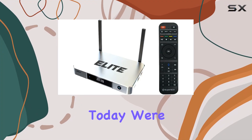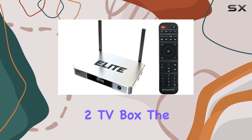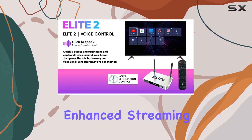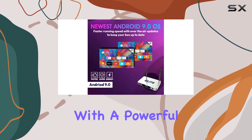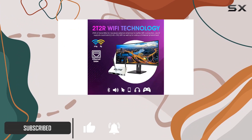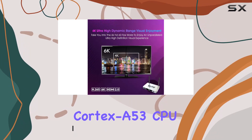Hey everyone, today we're diving into the latest Elite 2 TV box, the 2023 model that promises an enhanced streaming experience. Packed with a powerful Allwinner H616 chipset, this Android TV box boasts a 64-bit quad-core ARM Cortex-A53 CPU.